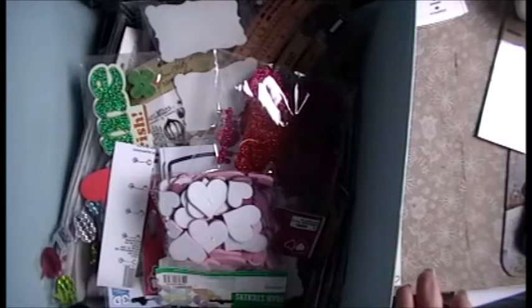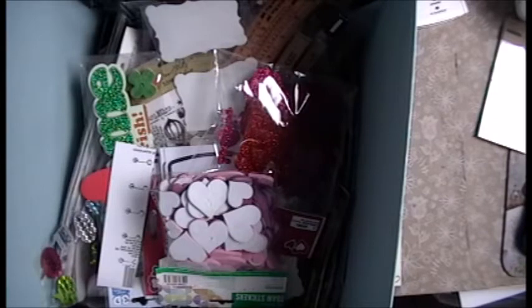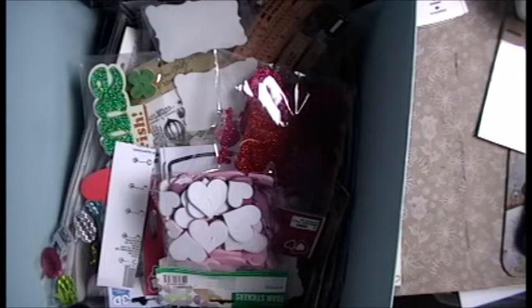Hey everybody! You know what this is? This is my box of stickers. I am going to sort through them and figure out how to store them — these are non-dollatry — and use them. I've been hoarding for too many years, and like I said before in my other videos, it's time to use our stash. So let's see what I come up with.